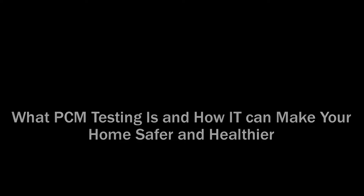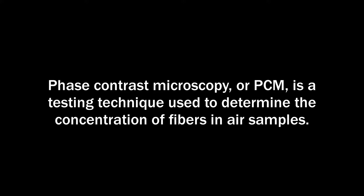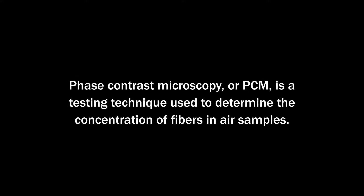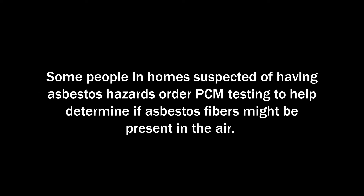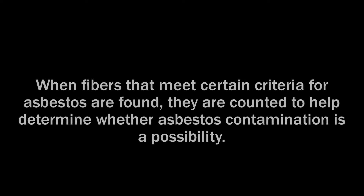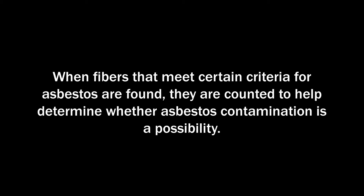PCM testing in Washington DC — what PCM testing is and how it can make your home safer and healthier. Phase contrast microscopy, or PCM, is a testing technique used to determine the concentration of fibers in air samples. Some people in homes suspected of having asbestos hazards order PCM testing to help determine if asbestos fibers might be present in the air. If fibers that meet certain criteria for asbestos are found, they are counted to help determine whether asbestos contamination is a possibility.